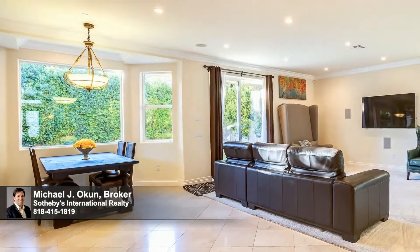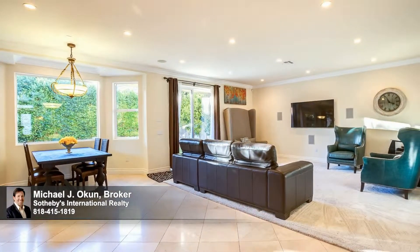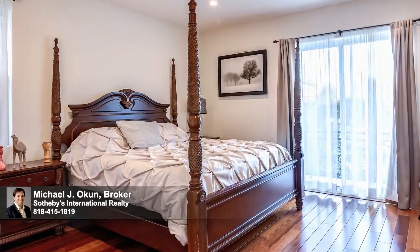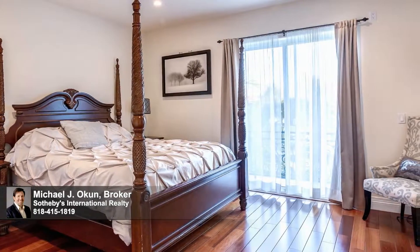The heart of the home is the expansive adjacent family room, highlighted by a high-end custom surround sound system, and is the ideal venue for film screenings, movie parties and lively gatherings of friends and family.